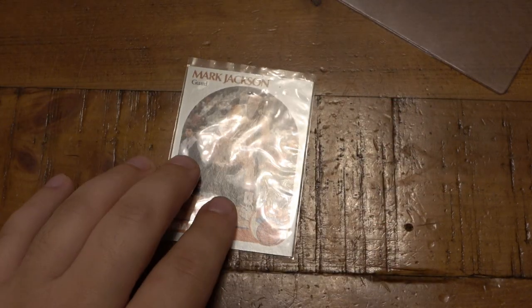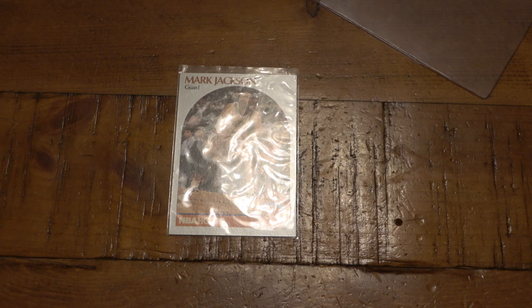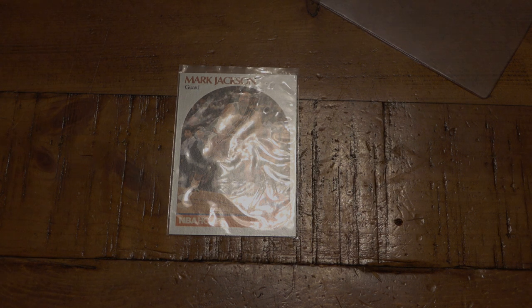So anyway, there you go. A little piece of sports memorabilia and sports history. Thanks again LBO, I really appreciate it, that was very nice of you. I don't know if I even have this card in my own little collection — I don't feel like I do, but he hooked it up and sent me this one so I could make this video. Thanks for watching guys, hope you have an awesome day and I'll see you tomorrow with a brand new video. Take care.